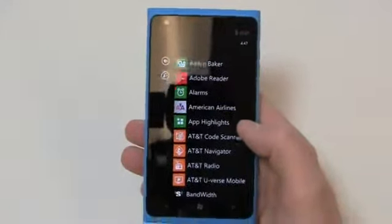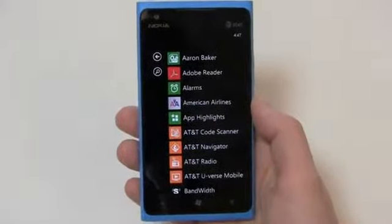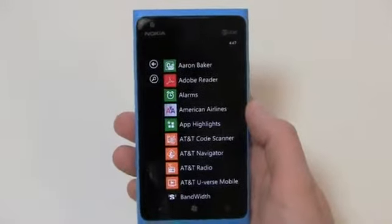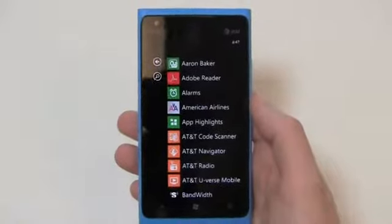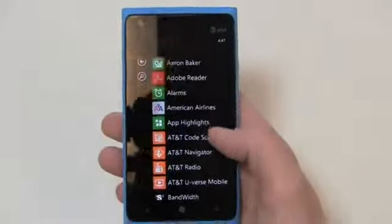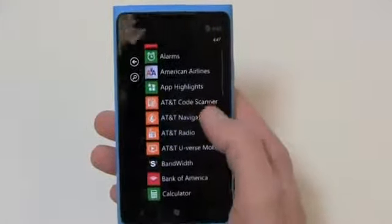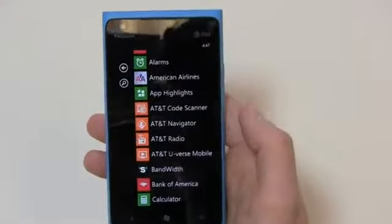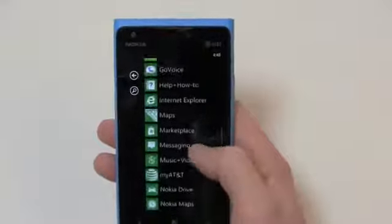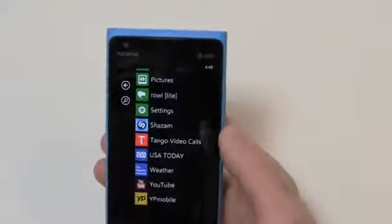Let's go through a walkthrough — I've installed some applications as part of my 30-day challenge, which you can find at youtube.com/phonedog and phonedog.com. You can see AT&T stuff that comes out of the box as well as some Nokia stuff. App Highlights is a Nokia feature, and then you can see AT&T Code Scanner, AT&T Navigator, Radio, U-verse Mobile, and some apps I've installed, including my AT&T and YP Mobile.